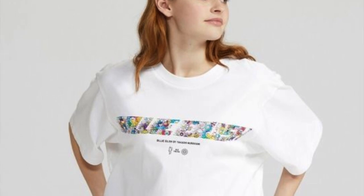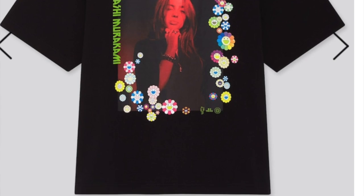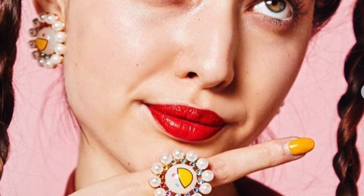I noticed online that Uniqlo started selling Billie Eilish Takashi Murakami T-shirts, so I ordered two. I don't actually listen to Billie Eilish that much, but I was a sucker for the flower art on the T-shirts, so I ordered a white one and a black one. I'm not sure if I'm going to keep them because I feel a bit of a phony not being a real fan. There was also a really cute Liquem Tokyo earring collaboration with Takashi Murakami — cherry earrings and cherry blossom earrings — but the shipping cost was too much for what they were worth. Takashi Murakami has been collaborating with a lot of different companies lately, which is really cool because I love his art.